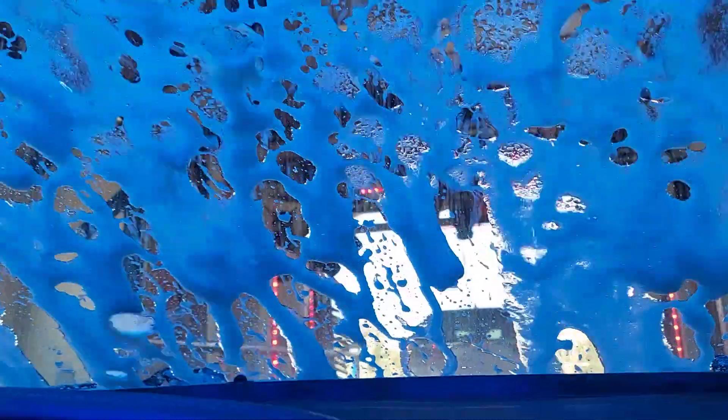Probably spot free rinse, I think. It's clear but it's probably clear coat — actually if it is, it's pretty thick. Yeah, that's spot free. Here we go — the dryers.